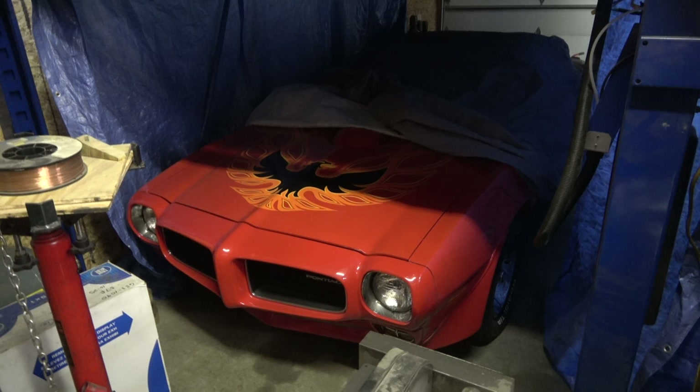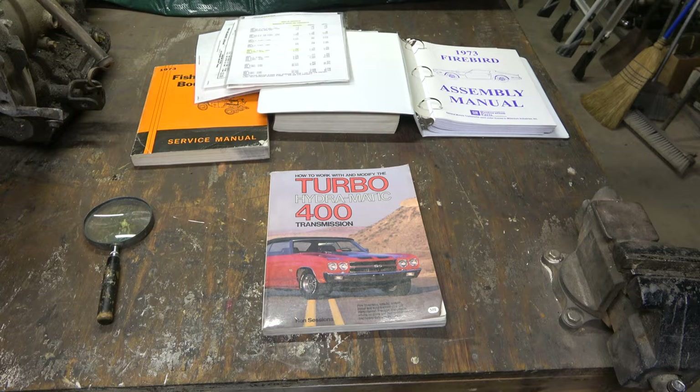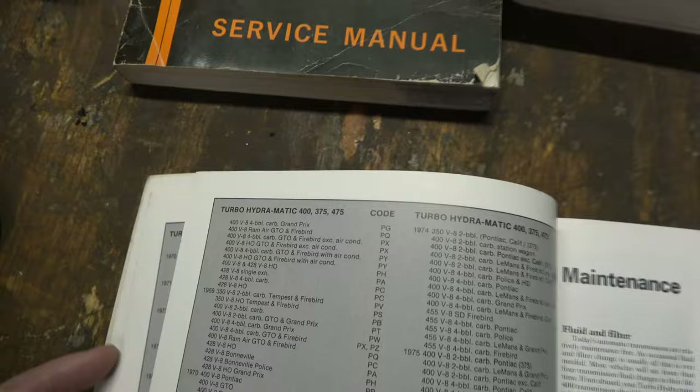In the car now is a Turbo 400 out of a Buick Riviera. If you don't know, all those short-shaft Turbo 400s for Buick, Olds, and Pontiac were interchangeable — same bellhousing. So I got to thinking, what trans belongs in that car, because I want to make the car as correct as possible. I started by getting out my trusty Turbo 400 book, which has a breakdown by manufacturer of what the trans codes are, and that's how I was able to figure out that that was a Buick trans.